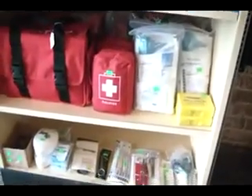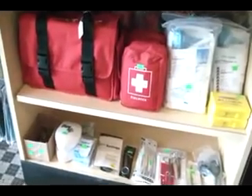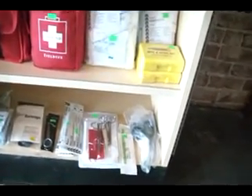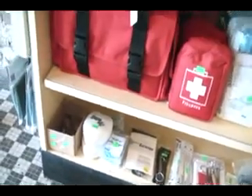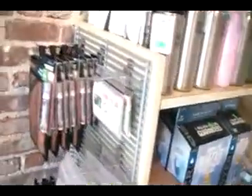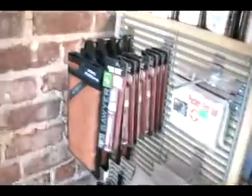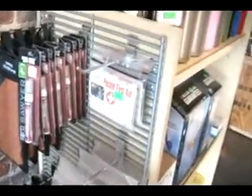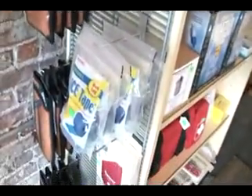We have stethoscopes, different types of wound treatment items from sutures to scalpels, paramedic scissors, wound treatment kits, CPR masks, and things like that. On this side we have microfiber emergency blankets and all the little items related to that — ice tape, Casualty blankets.